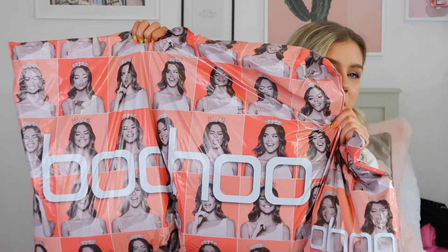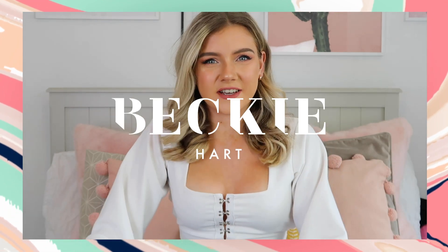Hi guys and welcome back to my YouTube channel, thank you so much for clicking on this video. Today I'm probably going to be doing my biggest Boohoo haul ever — look at the size of these bags, this one's huge and so heavy. I didn't actually realize how much I ordered, so this is going to be fun. Let's get into the video!